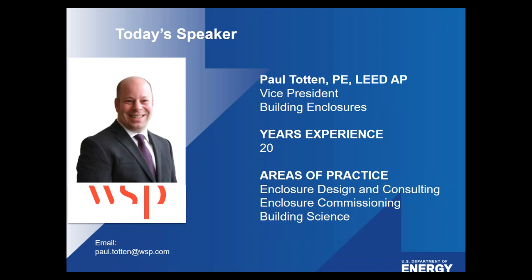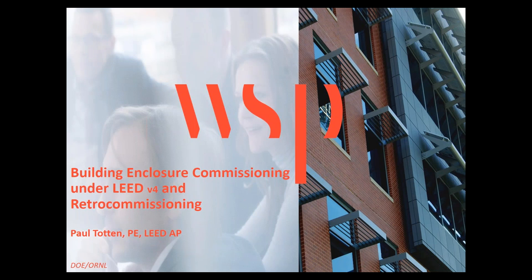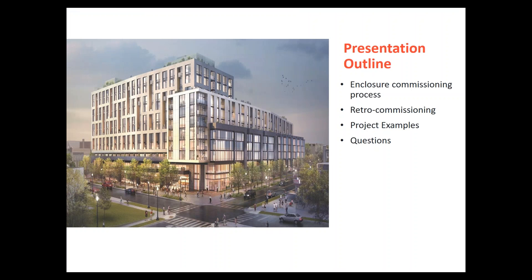With that brief introduction, I'll now present our next speaker, Paul Totten. I'm going to cover the building enclosure commissioning process as it's currently defined under LEED version 4, and talk a little about older buildings and retrocommissioning — how we can repeat that process over and over again on our building infrastructure. I'll discuss the process as defined, leading from ASHRAE Guideline 0 all the way through to the ASTM standard we're currently using across the industry, and give a few project examples.